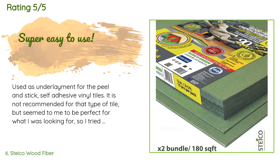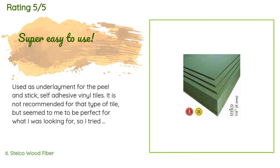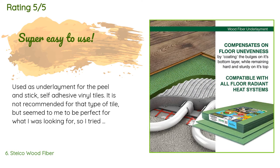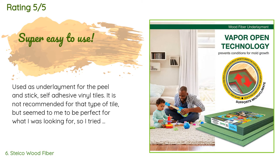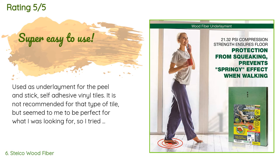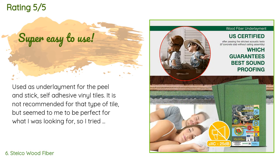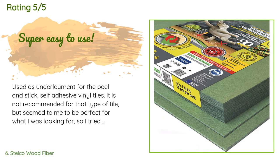A customer said: "Used as underlayment for peel-and-stick self-adhesive vinyl tiles — it is not recommended for that type of tile, but it seemed to me to be perfect for what I was looking for, so I tried it anyway. Worked like a charm: laid down easily, stayed in place with just a small piece of regular masking tape, and the tile stuck to it with no problem. I did use one tiny dot of construction adhesive on the corners of each tile to make sure it stuck. Project turned out beautifully. I advise getting a whole package of new razor blades."